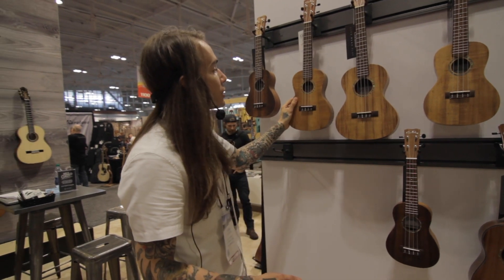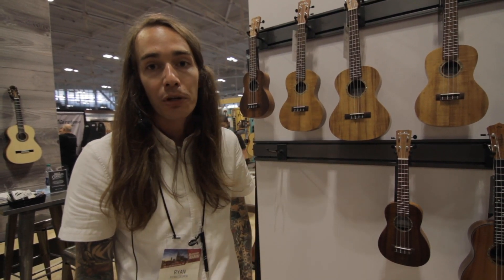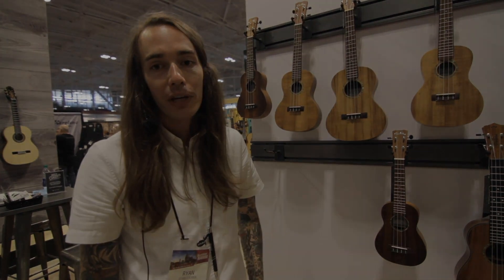They're in the $200 to $300 price range and we would love for you guys to check those out. Make sure you go to CordobaGuitars.com and you can read up all about them and find out where your closest dealer is located.